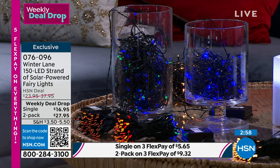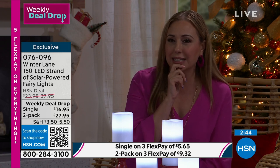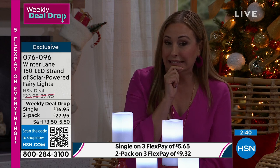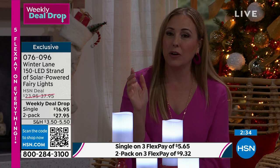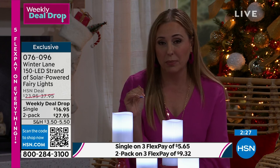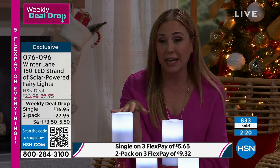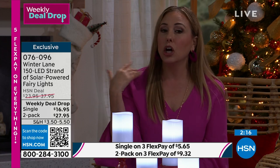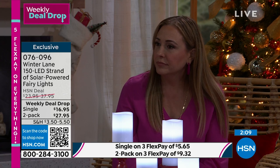The multi looks more holiday but the white works every day, year round — completely up to you. The single strand of white or blue is the single choice; the two-pack is always multi. This is a weekly deal drop, and these have been really popular — it's only the second time they've ever been on air. It's a way to have beautiful festive high-end luxury lighting for $16 and change.